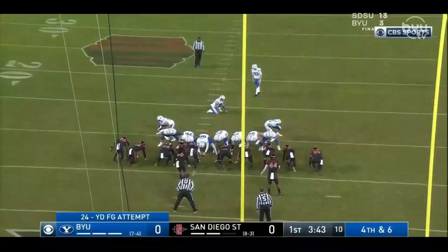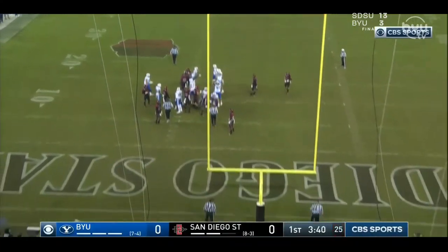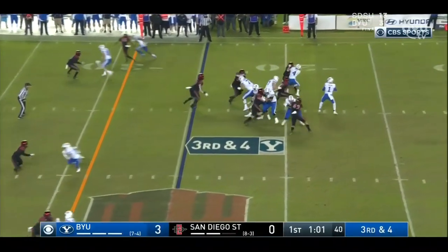We're getting a field goal early on in the first quarter. Skyler Southam is in — Jake Oldroyd's been struggling, so they're going to try him and see if that works. He just bends it in, inside the post. Pretty crazy. BYU's up 3-0.